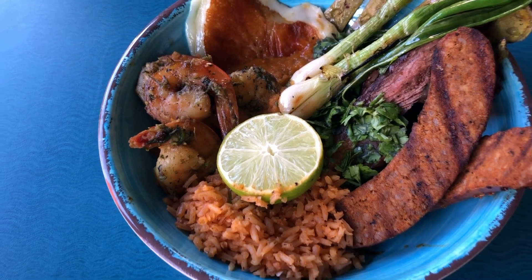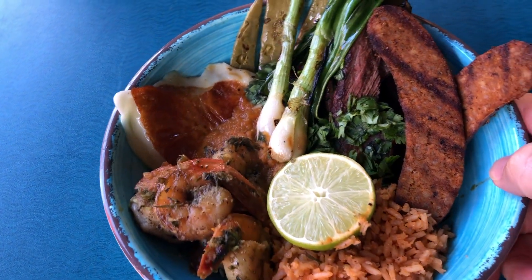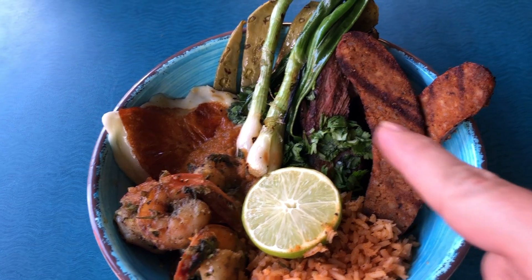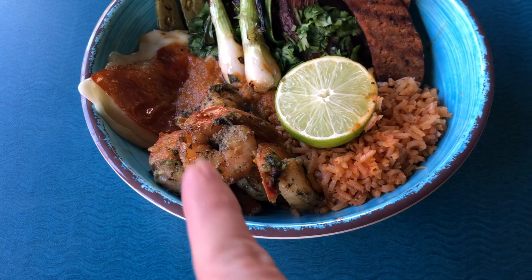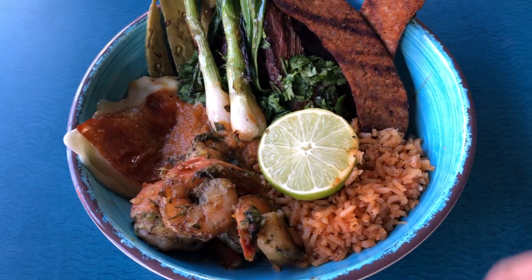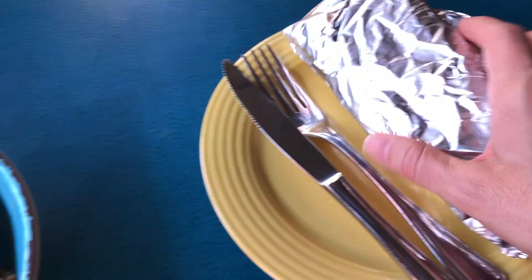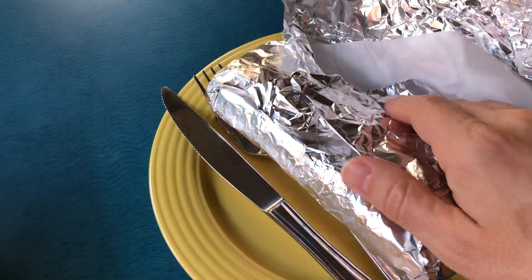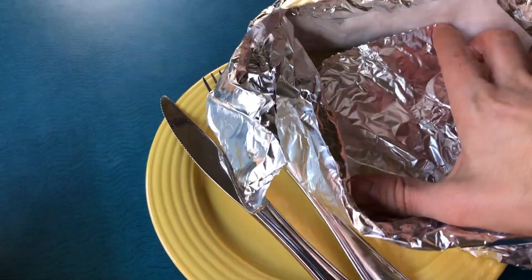This is the molcajete platter. This is definitely shareable, guys. You've got chorizo sausage, carne asada, five shrimp, rice, fried cheese. And you do get a whole thing of tortillas here. So this is pretty big.